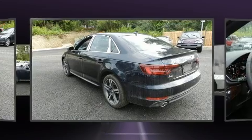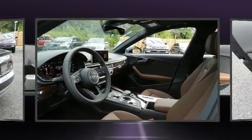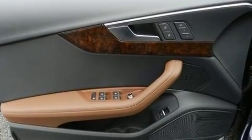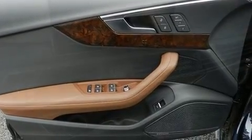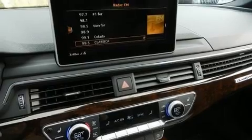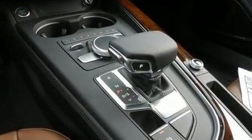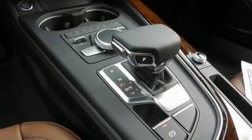Audi infused the interior with top-shelf amenities such as leather upholstery, a built-in garage door transmitter, a power seat, an automatic dimming rearview mirror, lane departure warning, and air conditioning. Rear passengers enjoy seat heating functionality, keeping them warm during the winter months.